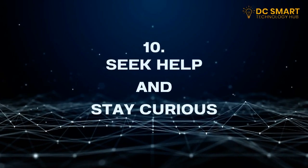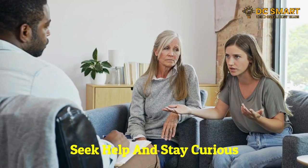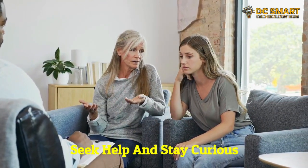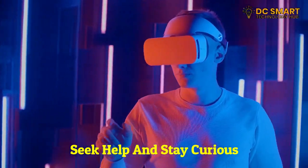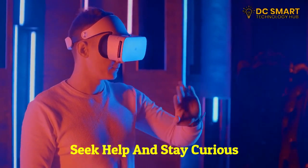Ten: seek help and stay curious. Don't be afraid to seek help when you encounter tech-related challenges. Join online communities or forums where you can ask questions and seek advice. Remember, technology is constantly evolving, so stay curious and continue learning to stay ahead.